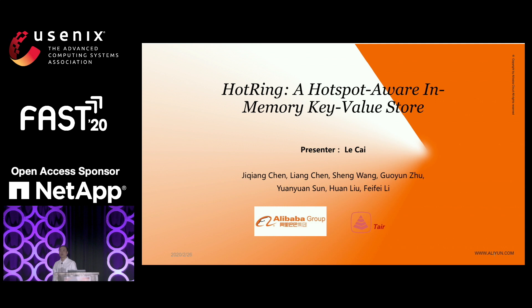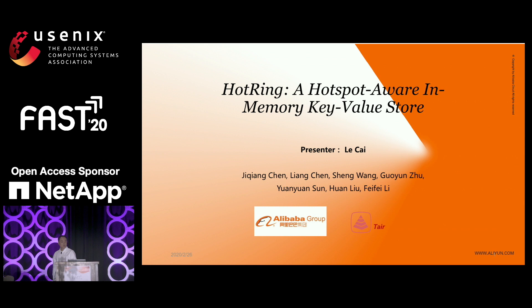My name is Lo Cai from Alibaba Database Group. This paper from the team is called Tare, which is also a product in Alibaba — a caching layer. I represent those authors to present this paper. The paper title is called Hot Ring: Hotspots Aware In-Memory Key Value Store.